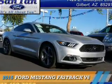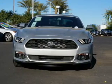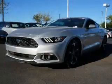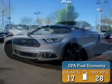Presenting the 2015 Ford Mustang. It's powered by rear-wheel drive, a 3.7-liter 6-cylinder engine, and an automatic transmission. Great fuel efficiency saves you money by requiring fewer trips to the gas station.